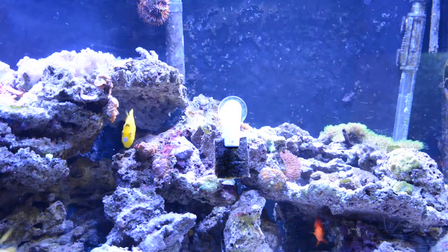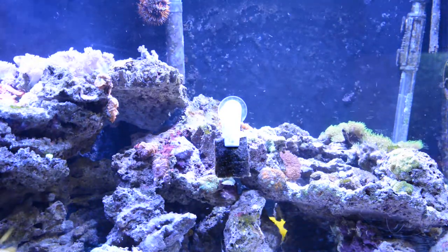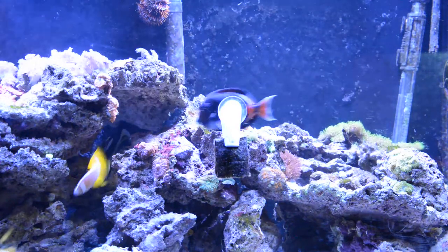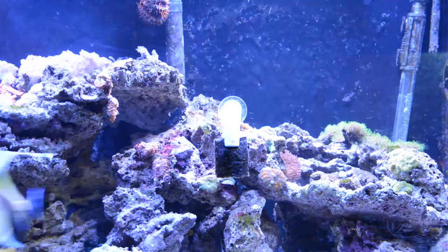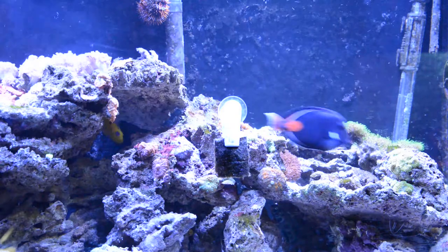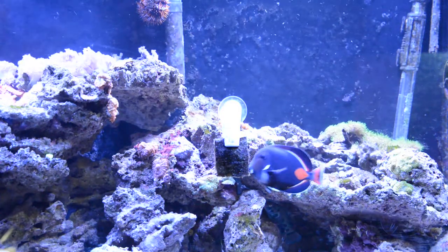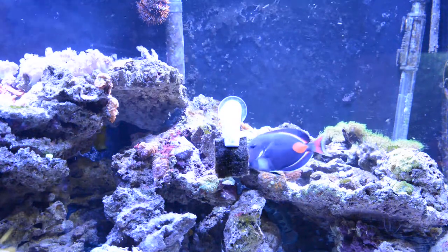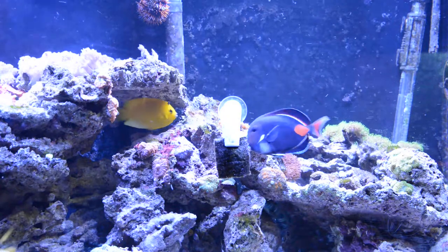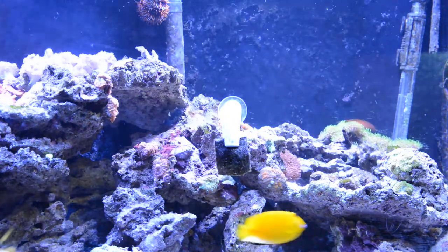Those larger ones are the ones you should try to avoid because they grew up in the wild and are already used to eating sponges. It's kind of hard to change their diet, and if they can't adapt, they will fade away. That's why for these kinds of fish, they are fairly cheap compared to a yellow tang — the reason being they are hard to keep if you buy them big.